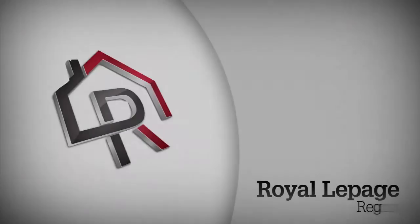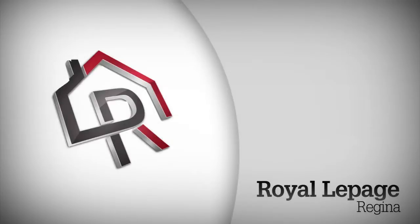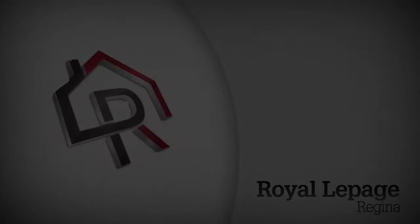If you'd like more information or to schedule your viewing of 2106 Laurier Crescent East, contact the listing agent today.